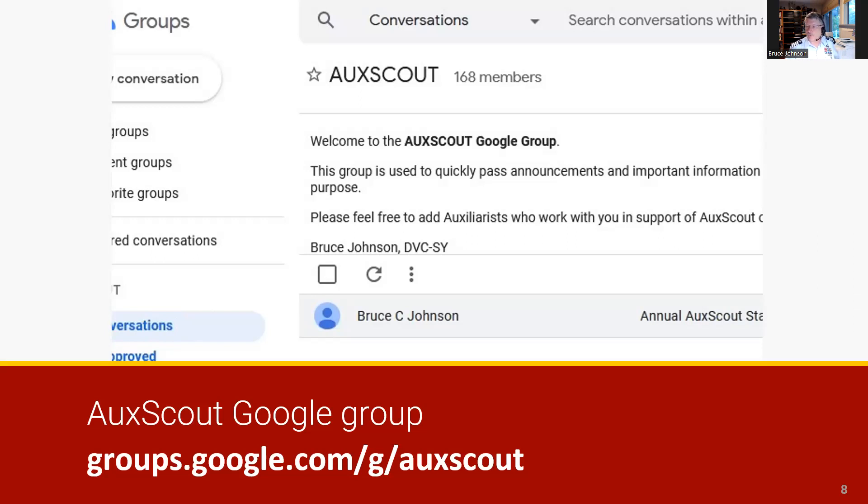This group is used only for this purpose. Please feel free to add Auxiliarists who work with you in support of AucScout or the Sea Scouts. If you have questions, please contact Ron Blaisdell, bc-sys.